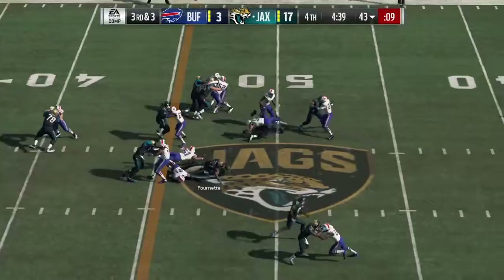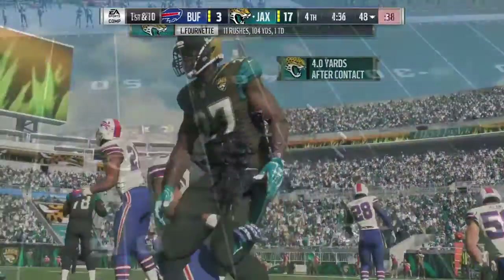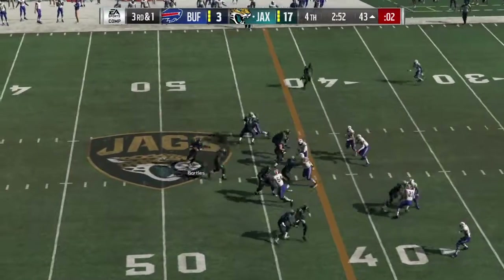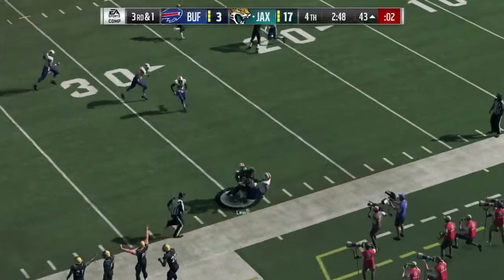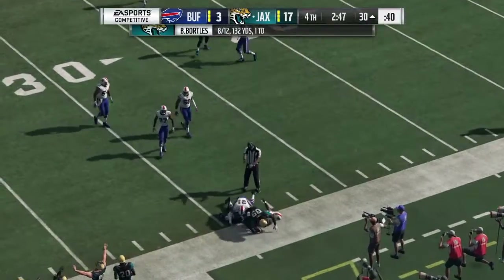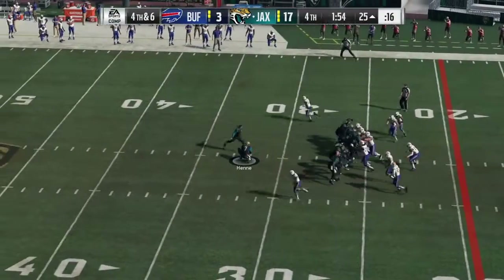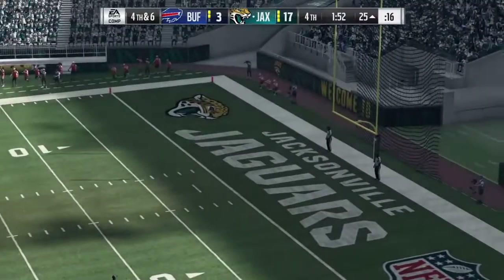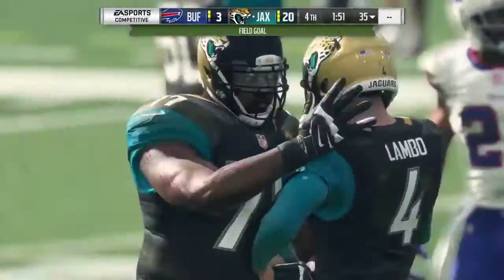On third down, Fournette — and he's got a first down, up to the 48. Bortles — and that's complete to Lewis, first down yardage as he's down at about the 30-yard line. And the kicker will put this one through, extending their lead even further.